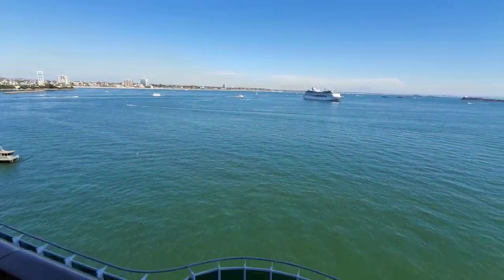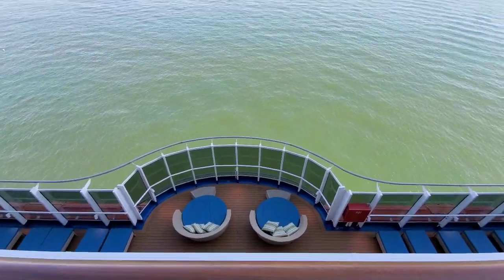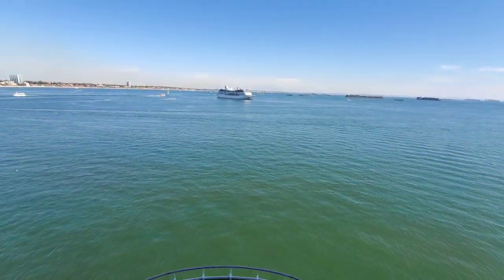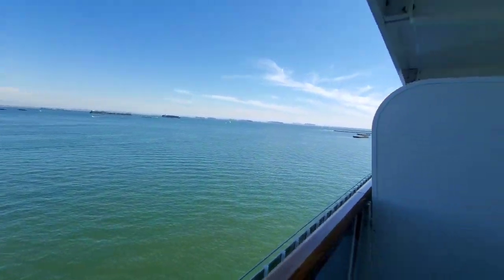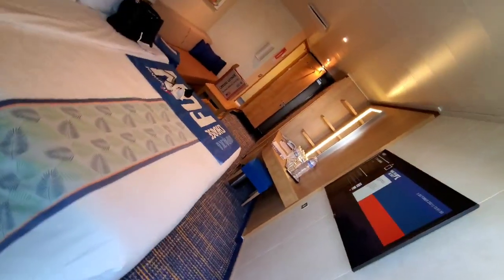I'm at the port of Long Beach and we are getting ready to sail away. This is a very big ship and there are a lot of open spaces — you don't have to congregate where other people are congregating unless you really want to.